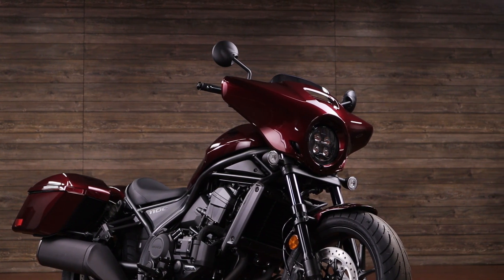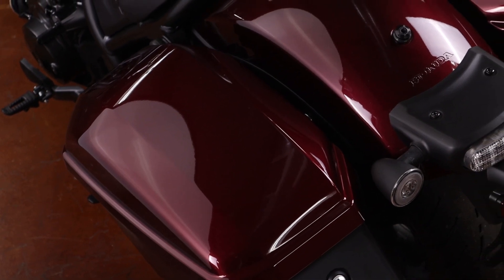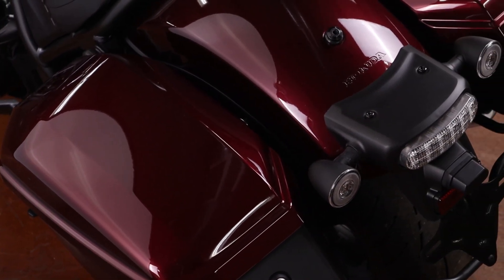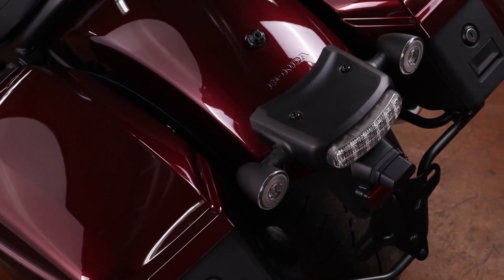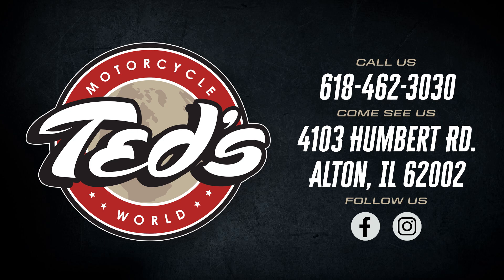1083 CCs and a bike that weighs around the 540-pound mark makes one powerful middleweight cruiser. To learn more about the Rebel 1100T DCT, check our listings online, give us a call, or come see us at Ted's Motorcycle World in Alton at 4103 Humbert Road.